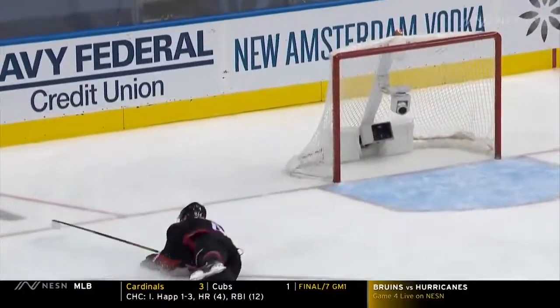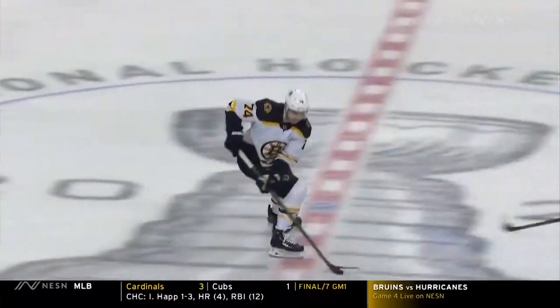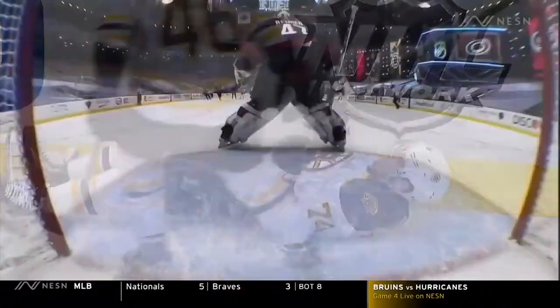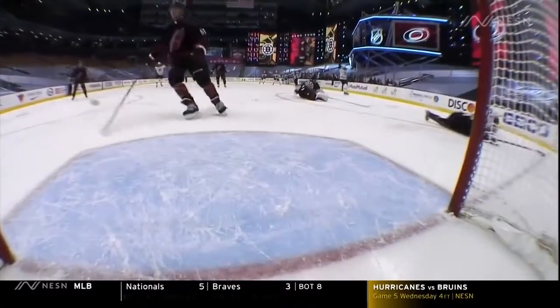A burst of speed gets beyond Flurry, gets to the puck before Reimer can get out there. It's just a chip and chase, a self pass. That's a thing of beauty by Jake Dabrowski. You've been waiting for him to find the back of the net.